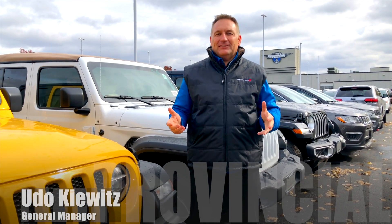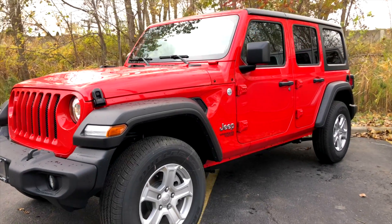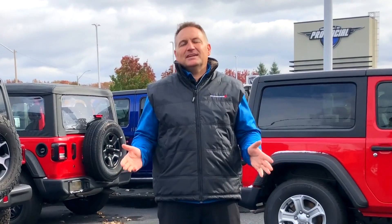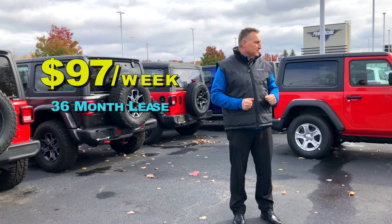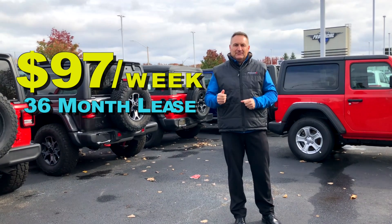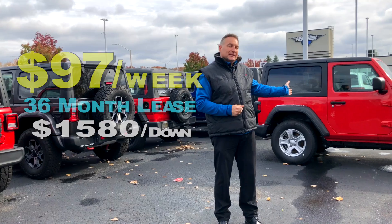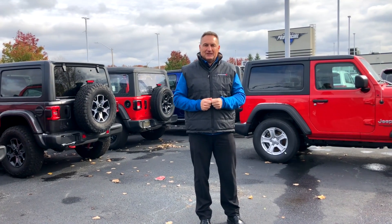Hi, it's Udo and I'm standing out front of my sea of Jeeps, celebrating the $3,500 off the 2020 Jeep Sahara's two-door and four-door models. There are a lot of savings out there right now. You can lease a four-door Wrangler from just $97 a week with $1,580 due at signing, or you can save a little bit more by going to one of our two-door models behind me here.